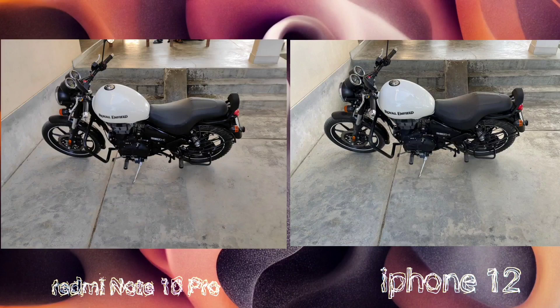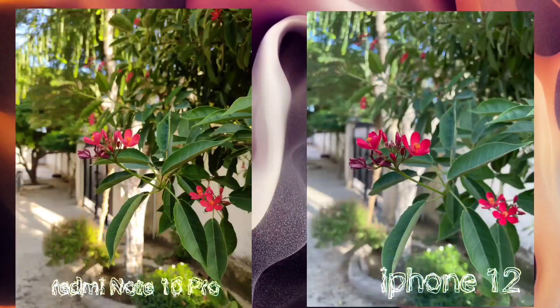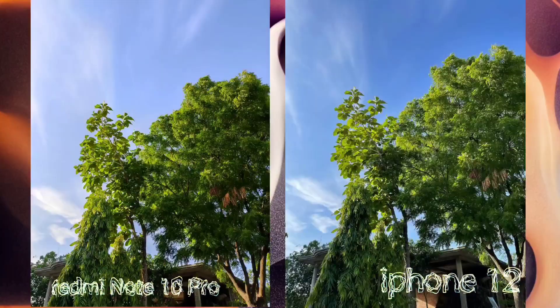In this photo the overall Redmi saturation is more sharp — it is not over-saturated, but definitely more saturated compared to the iPhone.